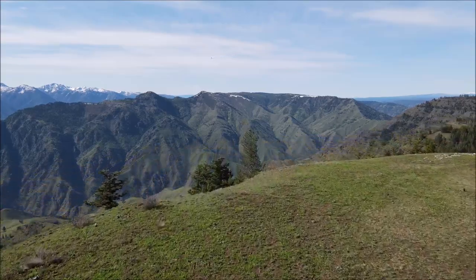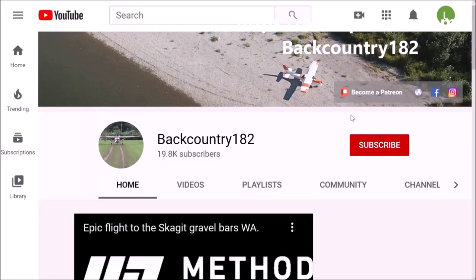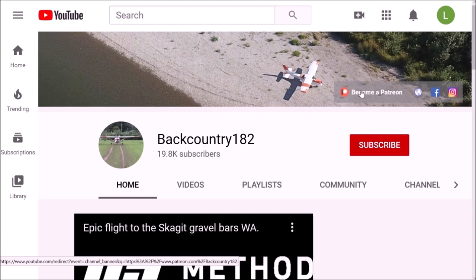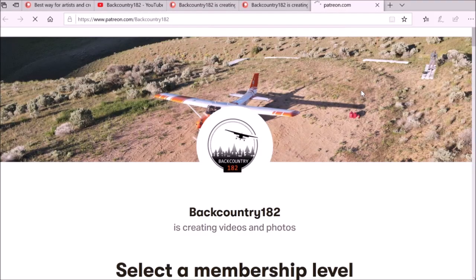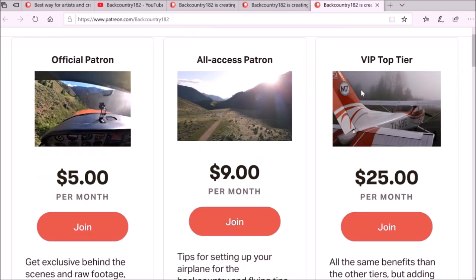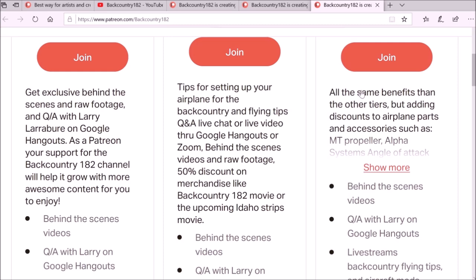Please follow me if you want to support my channel — become a Patron for Backcountry 182. It is very easy to join: go to the YouTube channel on the right-hand side, there is the link, and then it takes you to the Patreon page. Here you can see all the tiers and what it is all about — the support for the Backcountry 182 YouTube channel.